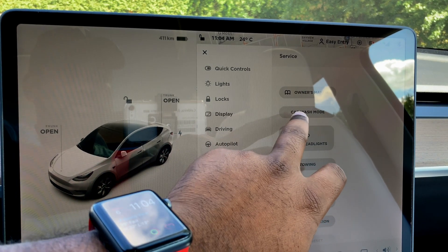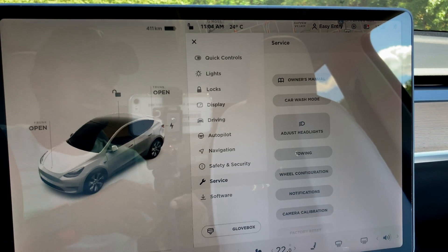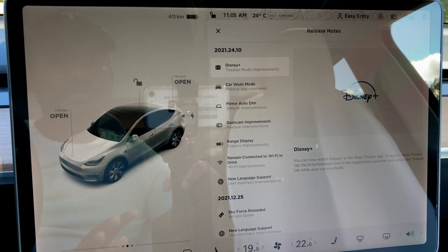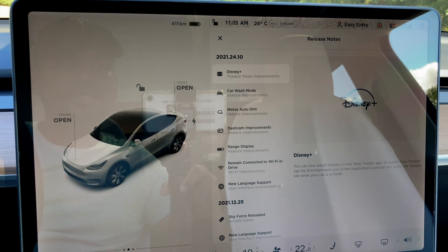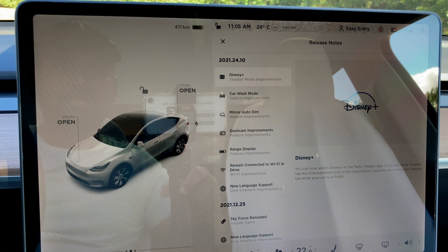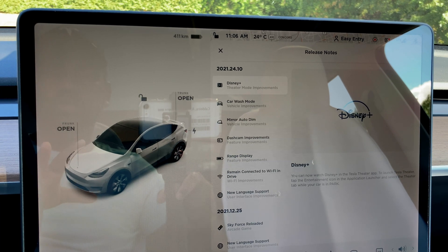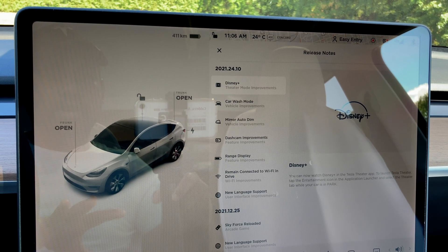Car Wash Mode is right there. I don't want to activate it since I'm not at a car wash, but it's nice that it's there. That's it for the video — lots of great new features on this update, version 2021.24.10. Finally in Canada we have Disney Plus, the auto dimming for the mirror, car wash mode, and the range display. Very happy customer with this software update.